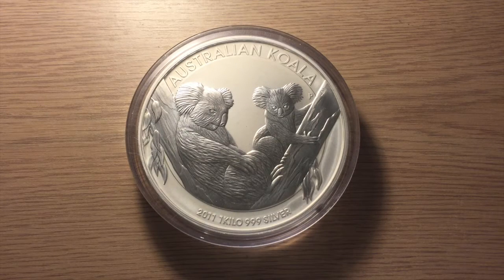Hi YouTube, SilverCoin here. I'm very excited to show you this today. This is my very first 1kg silver coin.